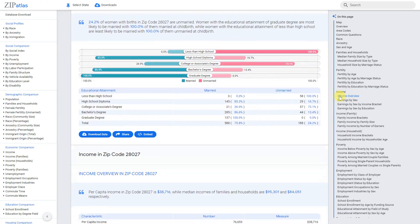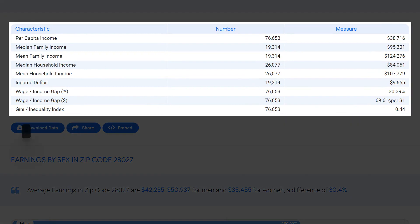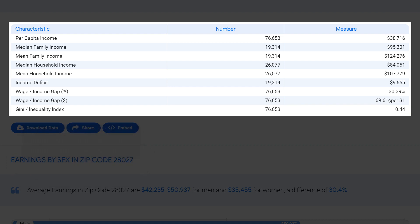Zip code 28027 in North Carolina has a strong income base, with a per capita income of $38,716, indicating that residents have good earning potential. The median household income is significantly higher at $84,051, suggesting that the majority of households have above-average incomes. The median family income is even higher at $95,301, indicating that families in this zip code are well-off financially. This data suggests that the residents of zip code 28027 have a comfortable lifestyle supported by their higher-than-average incomes.